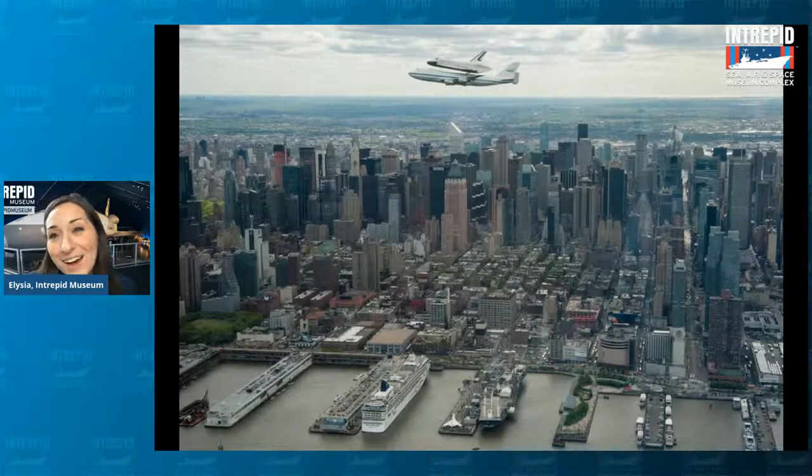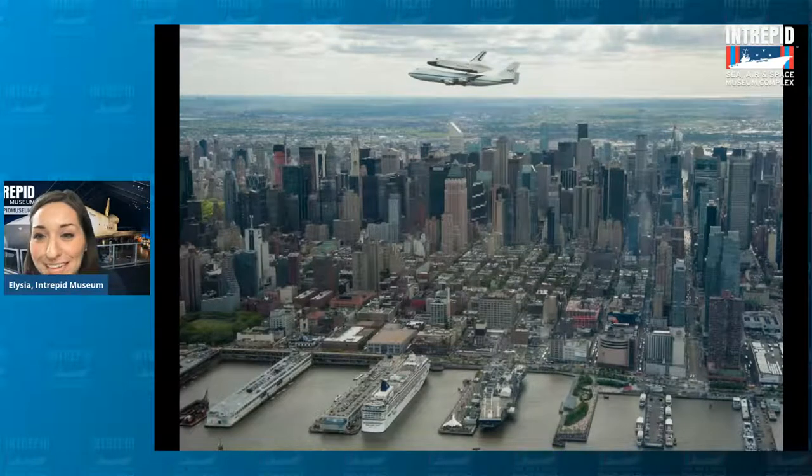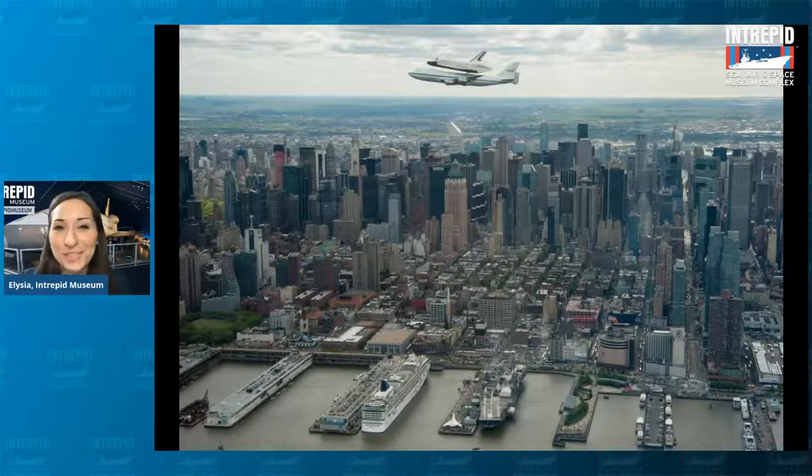When the museum got the Enterprise back in 2012, we were so excited that we decided to celebrate it the same way it all began — on the back of a 747 jet doing a victory lap around Manhattan. So if you happened to be in the city at that time, you might have even seen that amazing sight yourself. There it is on top of a jet, and right underneath it if you look directly down, you can actually see the flight deck of our ship the Intrepid. If you see that little white airplane there, that's actually the Concorde that we also have on site.